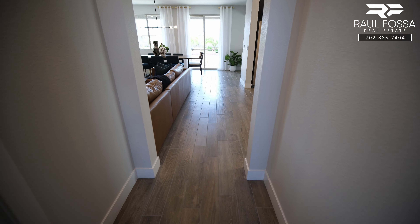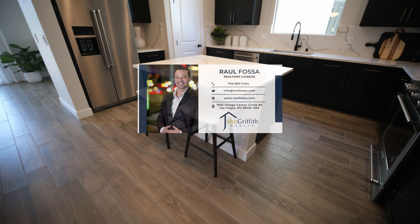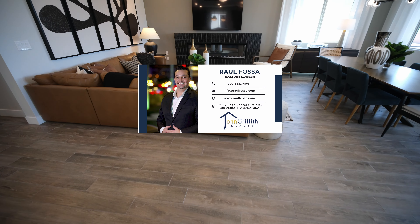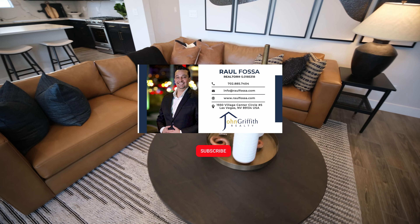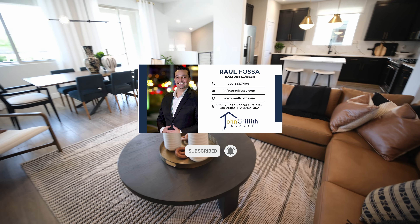You made it to the end of the video! I hope you had a great time and enjoyed it. If you are on the market to purchase a home, sell, or relocate to Las Vegas, please don't hesitate to contact me. You can find my contact information in the description of this video and I'll be happy to speak to you privately and assist you in achieving your goals. As always, I am here to help — I'll see you guys on the next one!